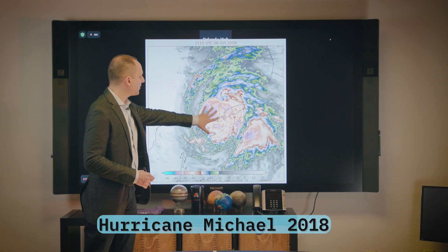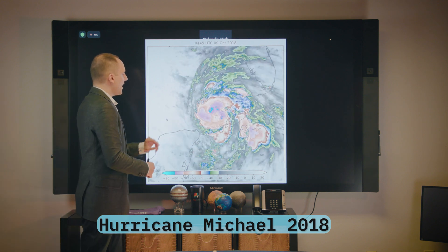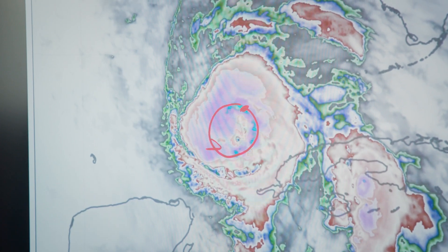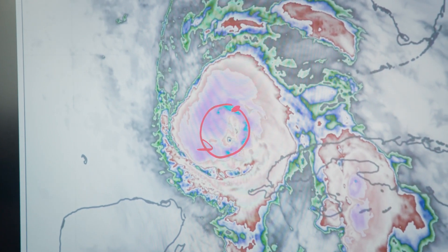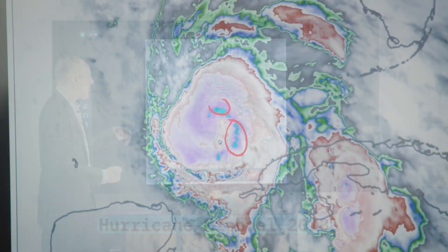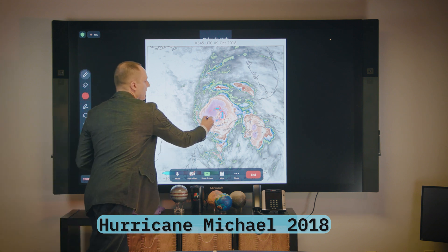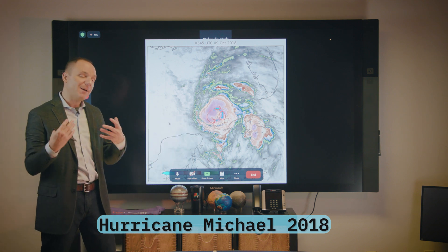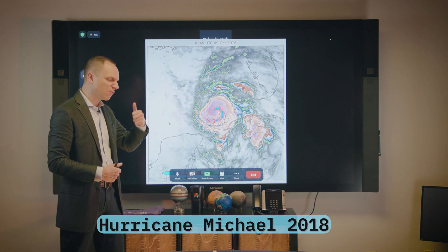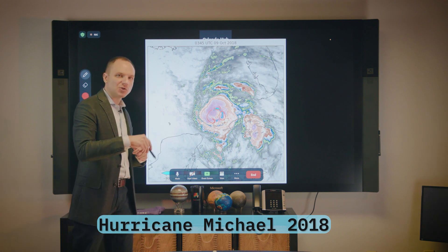If we stop right here, we'll see Michael crossing between Cuba and Mexico. And if we stop right here, you can start to see these clouds encircling the eye. We're also seeing cloud top temperatures of minus 80 to minus 90 degrees Celsius. These are really intense convective towers working their way all the way around the center. For rapid intensification on satellite imagery, this is what you want to see: really intense, really cold cloud tops encircling the eye.